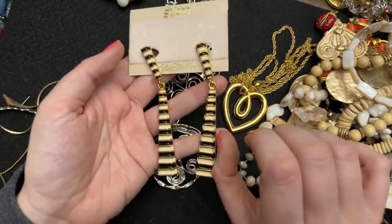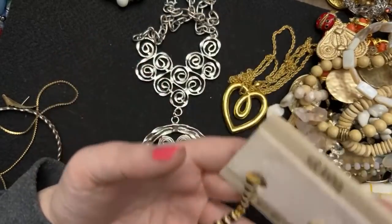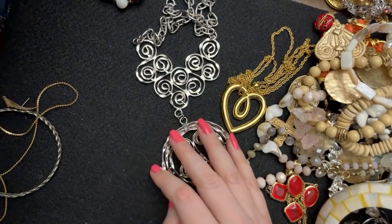Like, oh my gosh — they're like four inches or something. These are crazy big but I love them.